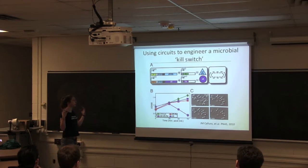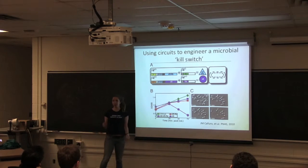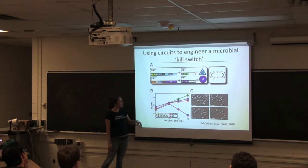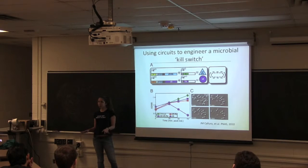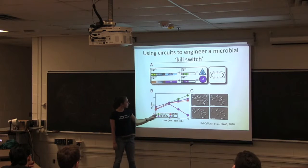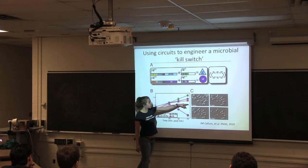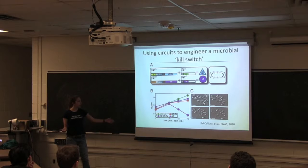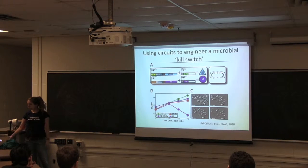Ten years later, they finally got to a point where they could engineer a microbial kill switch. It functions analogously to the toggle switch — two inputs and two repressors. They engineered a way to direct bacteria to kill themselves. The assay measures bacterial killing: there's an untreated strain, a strain with component 1, a strain with component 2, and cell death only occurs when you have both components. In microscope images over time, after adding an inducer, the amount of bacteria goes down. This has a lot of implications — for example, bacteria could go into your stomach, deliver a drug, and then kill themselves so they won't cause problems for your immune system.